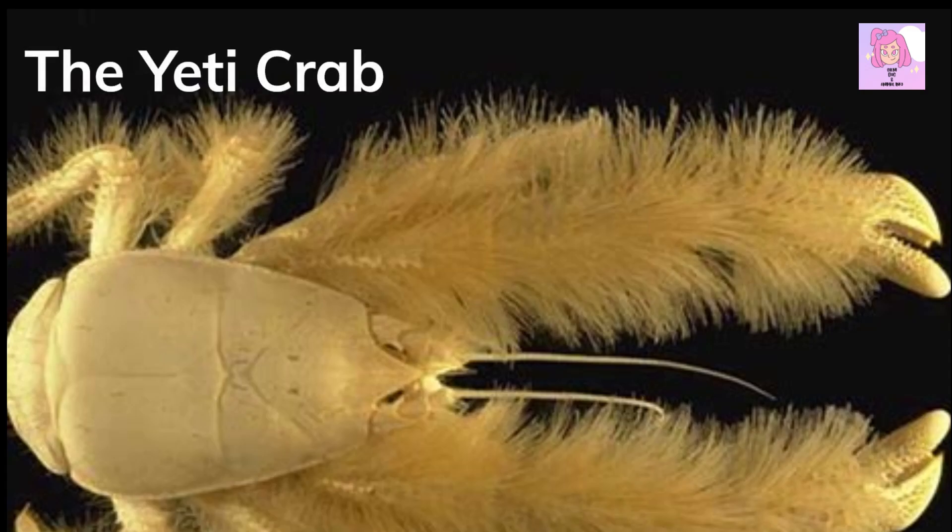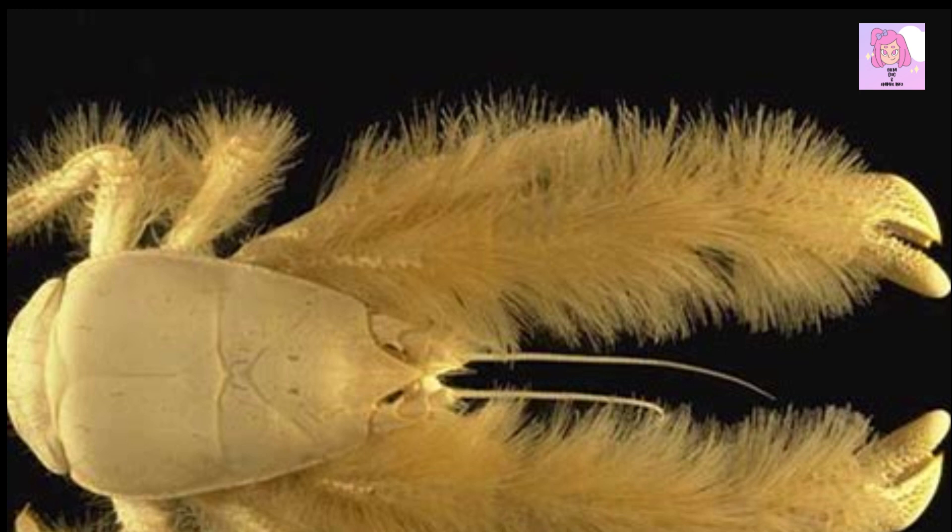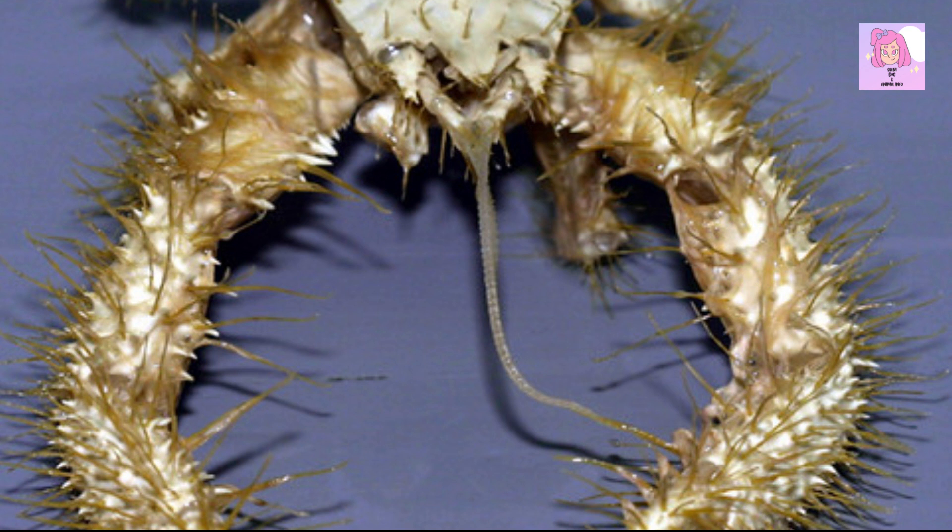The Yeti Crab, also known as the Hairy Crab, is a deep-sea crab that is found near hydrothermal vents in the Southern Pacific Ocean. It is known for the long, shaggy hairs — or setae — on its body, which it uses to cultivate bacteria for food.